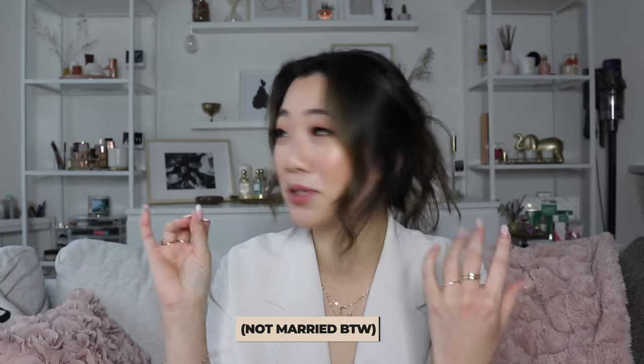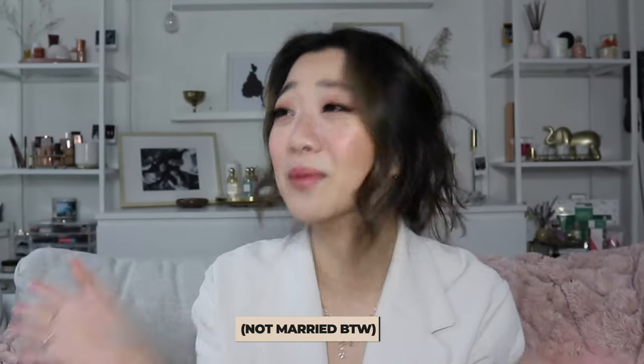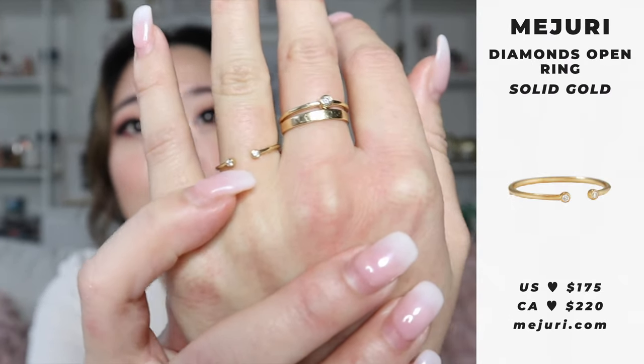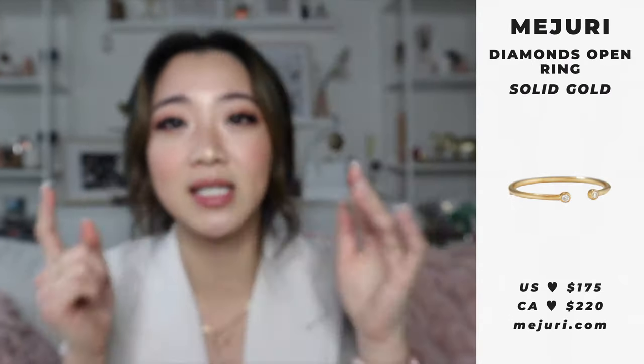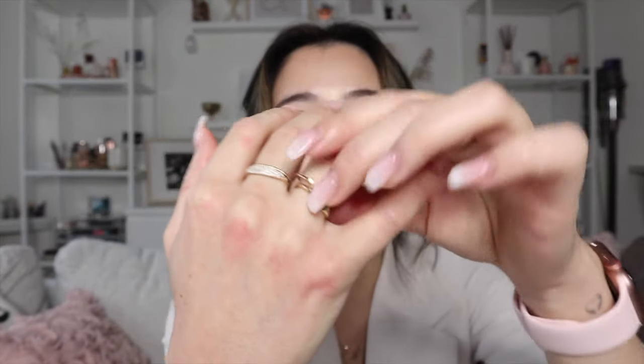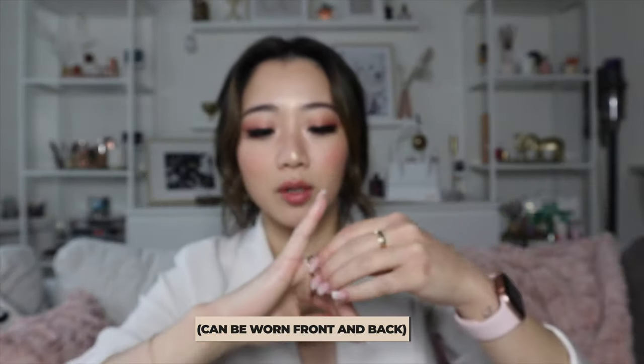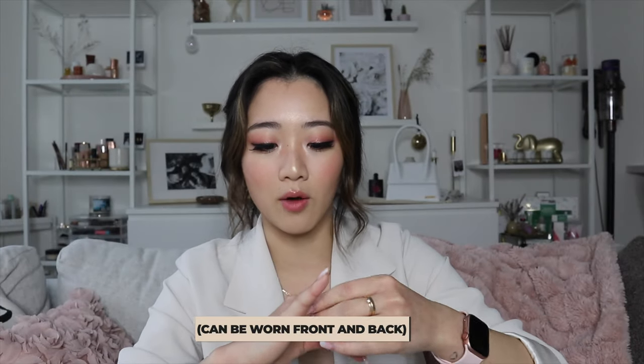I'm putting it on my ring finger, but don't get any ideas — I am not married. So this is what the ring looks like alone. It's so cute and dainty. There are two little diamond pieces that come together and there's actually a gap in the middle. I actually wear it with my initial ring sometimes and sometimes stack it on top, but I find they'll even slide the other way, which I don't mind because you can wear this ring in two different styles — almost like a solid band, or twist it around for the diamond.